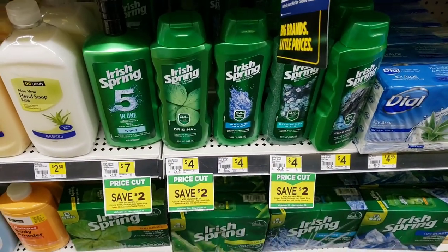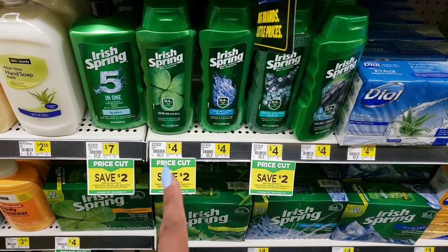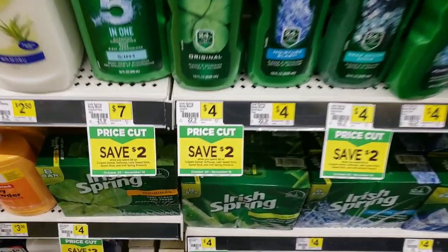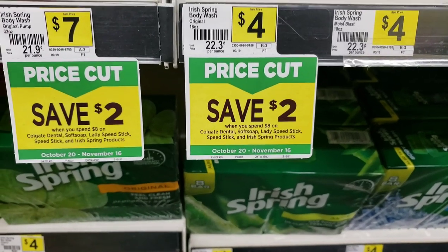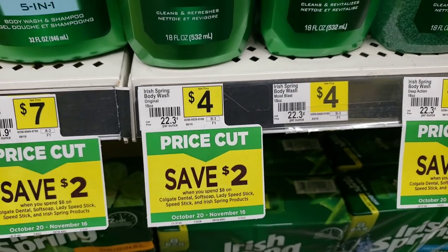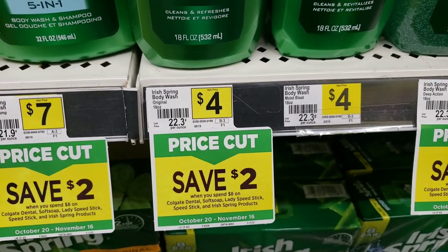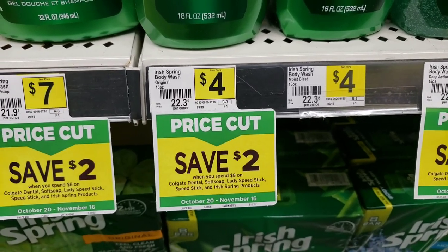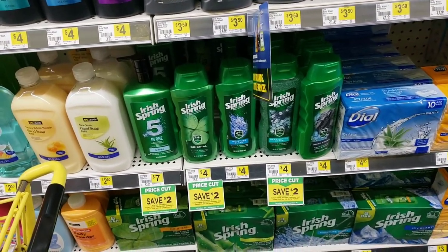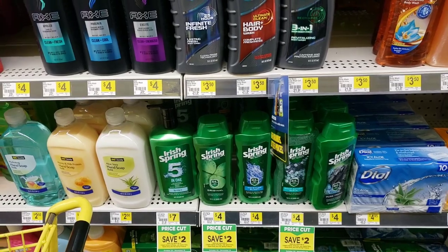I want to bring something to your attention that doesn't require coupons. Irish Springs is $4 each, but there's a deal to save $2 when you spend $8 — it's an instant saving that comes off your total. Get two for $8, and $2 comes off at the register, so you only pay $6 — that's just $3 each. That's much better than walking to Walmart and buying it for $4 or $5. Soft Soap is also included in that deal at $3 each — you save $2 when you spend $8 and can mix and match between Colgate, Soft Soap, Lady Speed Stick, and Irish Springs products.